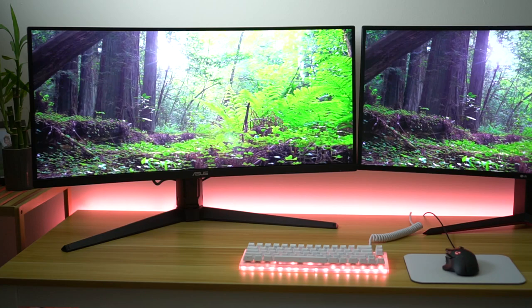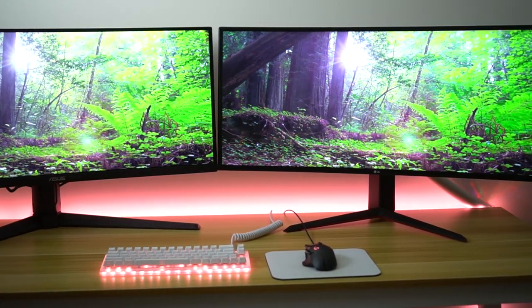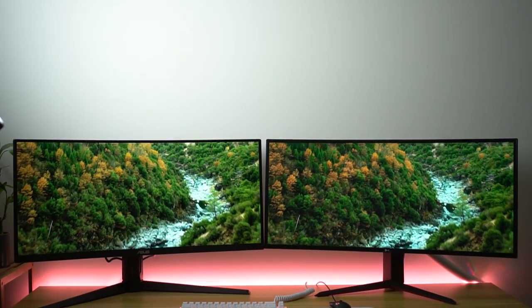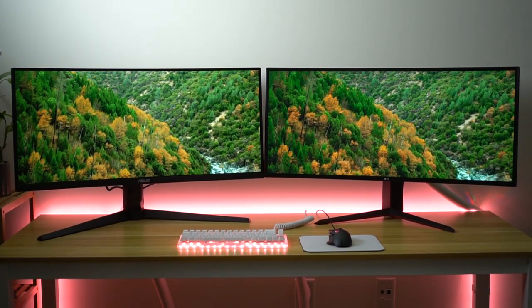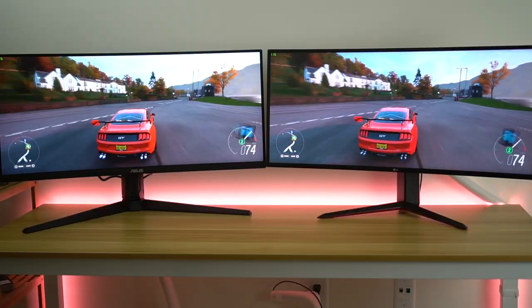So these are both 34 inches, they're both 1440p, and they're both curved. The LG is 144 Hz with a one millisecond response time, but this can be overclocked to 160 Hz. The ASUS is 165 Hz with a one millisecond response time, so they're actually very, very similar.